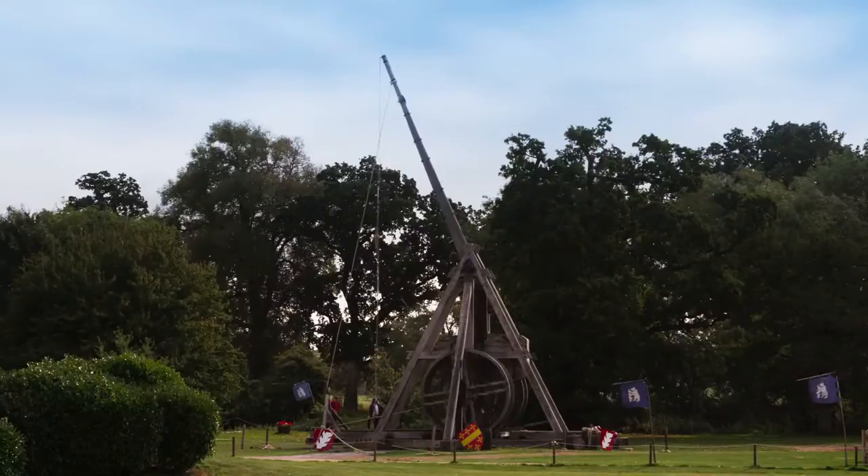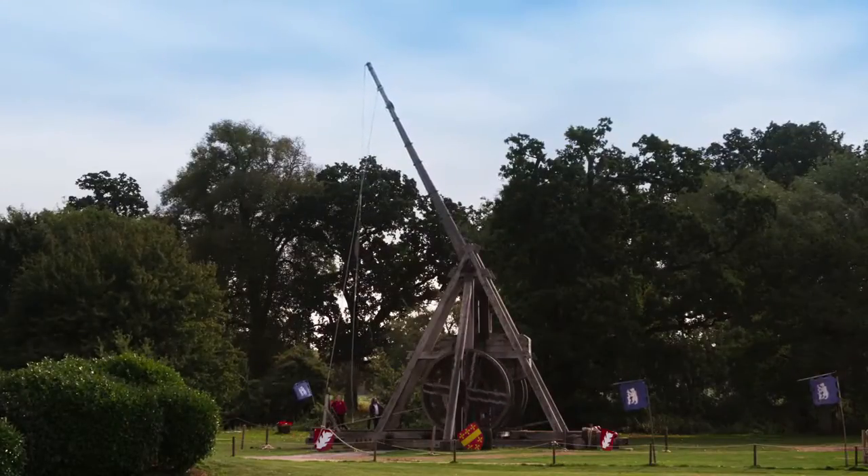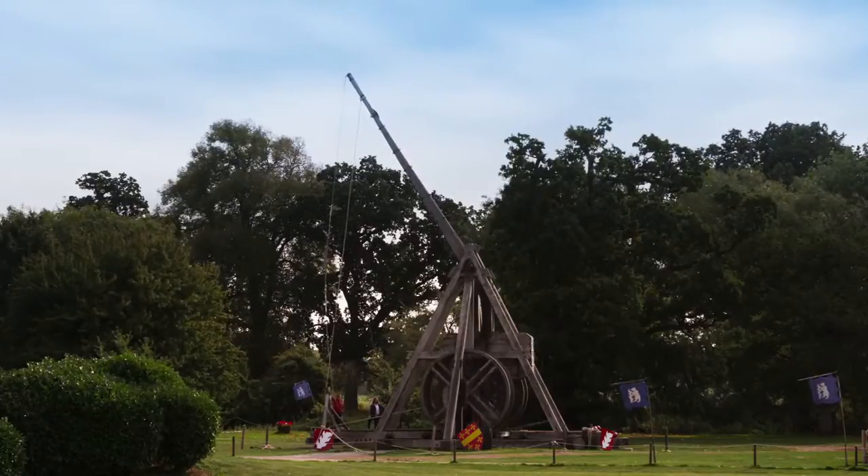Originating in 7th century China, by the 13th century trebuchets had evolved into devastatingly powerful weapons.